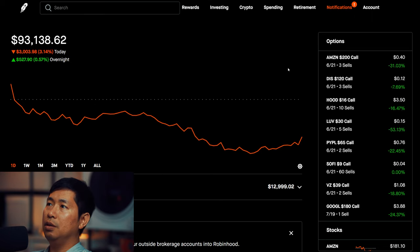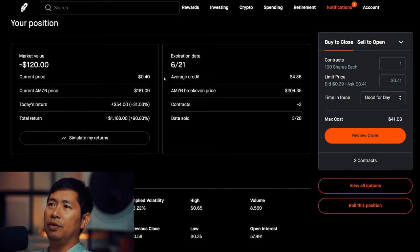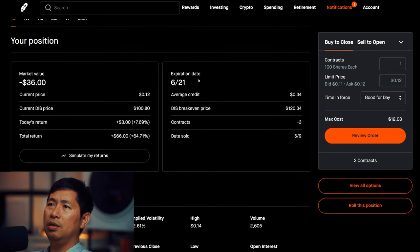Let's go over my positions. For my options, I am selling Amazon $200 covered calls — these expire June 21st, with a total return of $1,188. I am selling Disney $120 covered calls, also expiring June 21st, with a total return of $66.